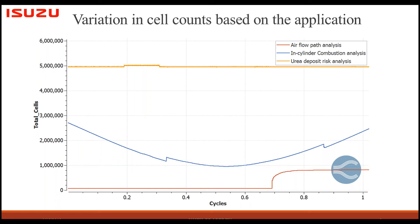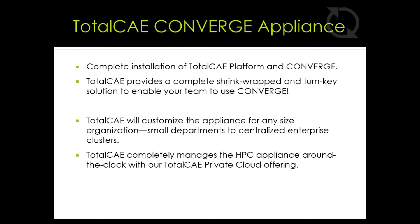For example, in air path flow analysis we use around 800k cells or even below 500k cells, so you can use fewer cores — like eight — with a small license. For urea deposit analysis you use the super license with unlimited cores, running 112. You can run both cases at the same time, which helps meet project deadlines and optimize cluster usage. This flexibility in core count and licensing is what CONVERGE and TotalCAE together have made possible.